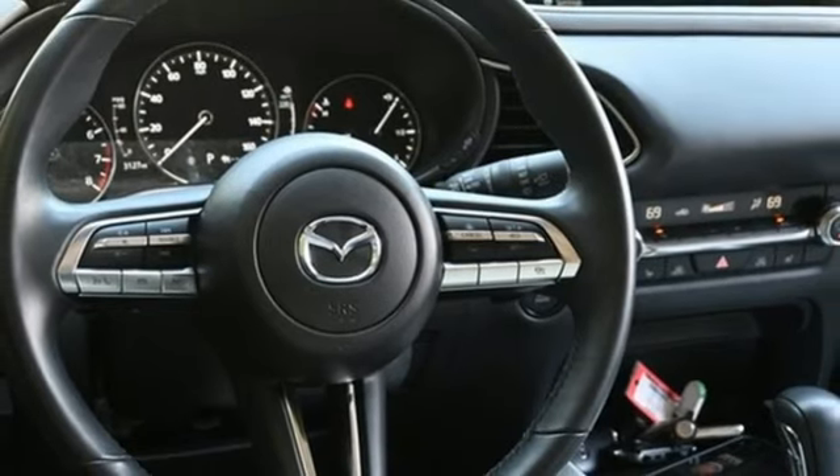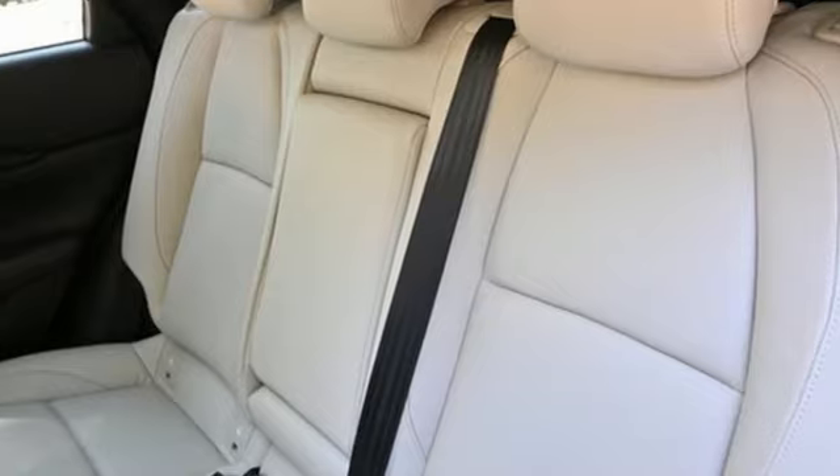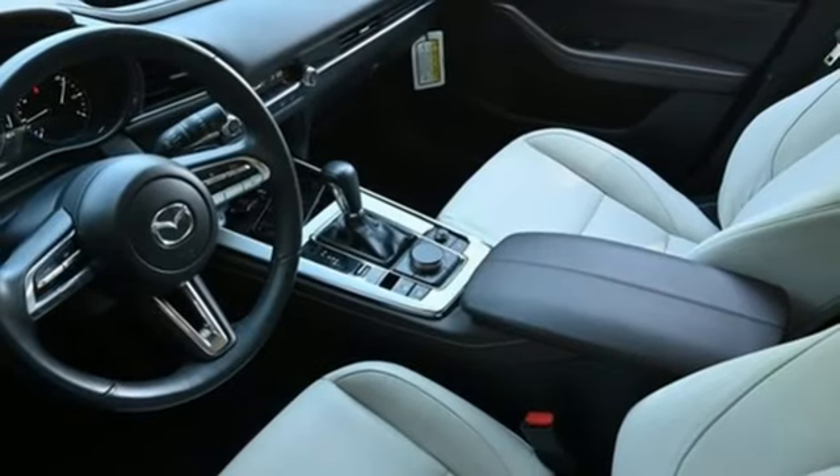Streaming audio, express open and close sliding and tilting sunroof, memory exterior door mirror settings, and automatic transmission.